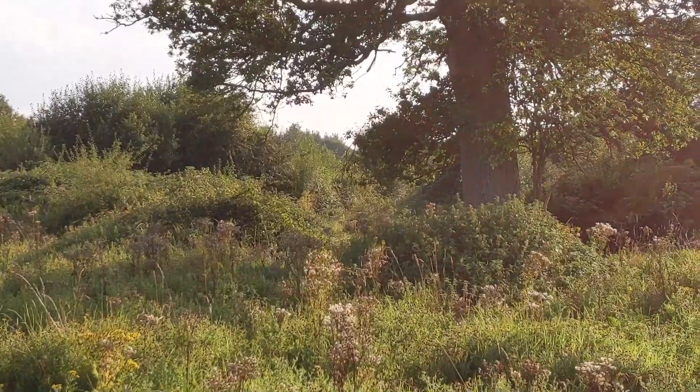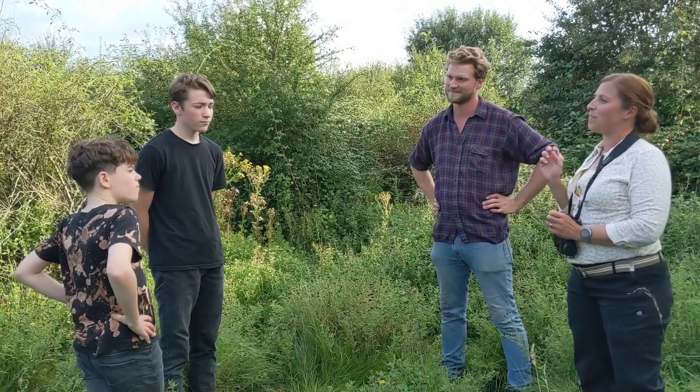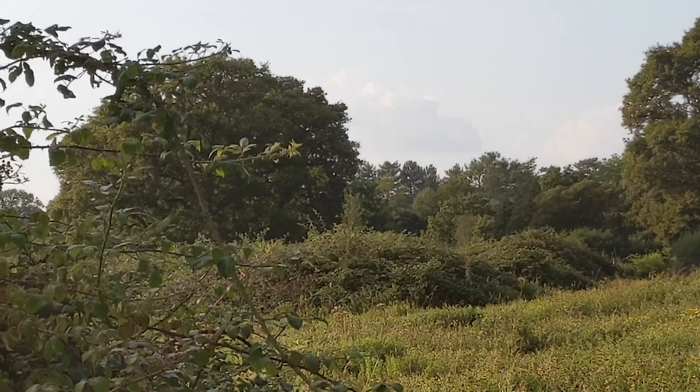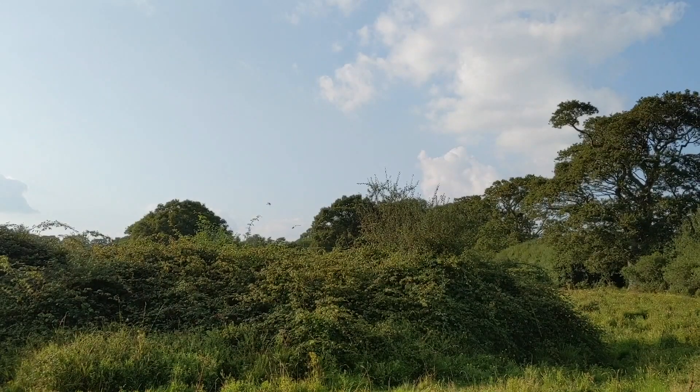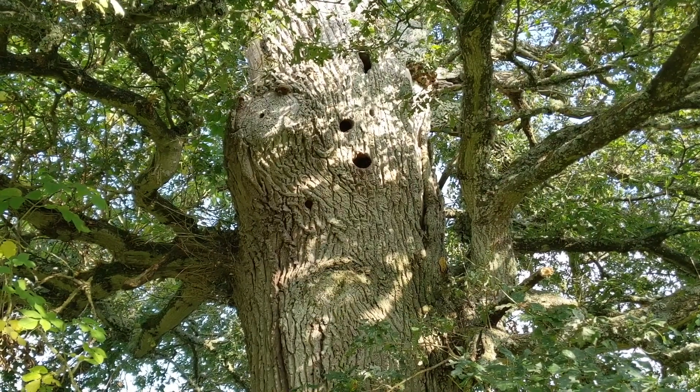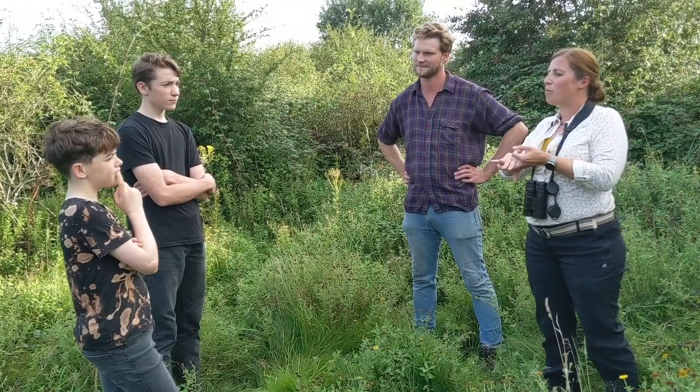Before 20 years ago, this was intensively farmed, and it wasn't very profitable. So all of this scrub has come up when the farming was put to one side. And as a result, we've got this amazing habitat that's come up. There's all sorts of blackthorn, hawthorn, bramble, willow, and wild rose.